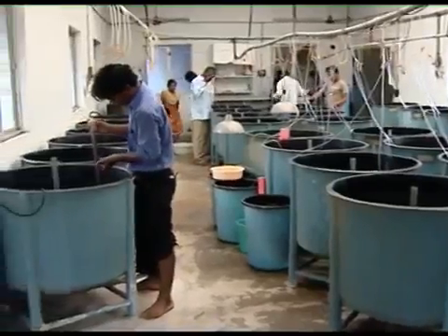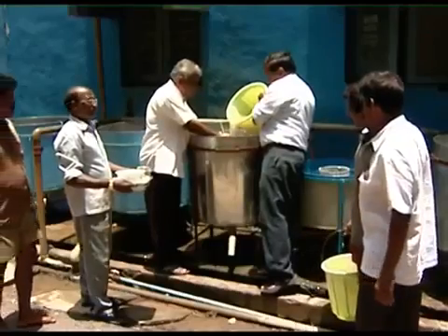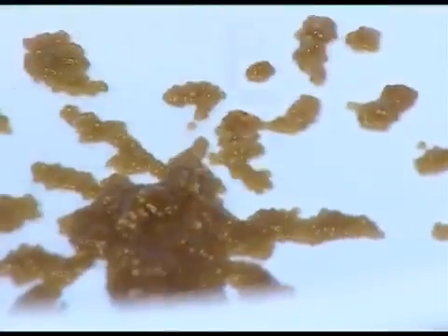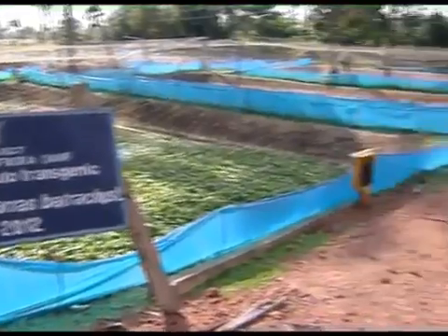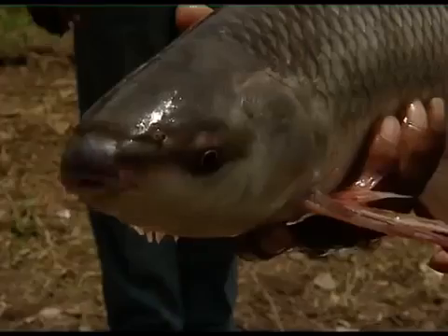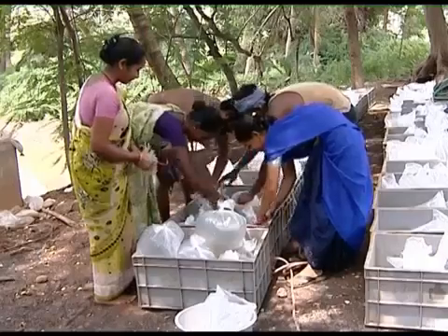The Institute has a separate farm at Balbhadrapuram and is a leader in mass scale breeding of magur in the country. This center is also experimenting with many species and provides seeds to needy farmers.